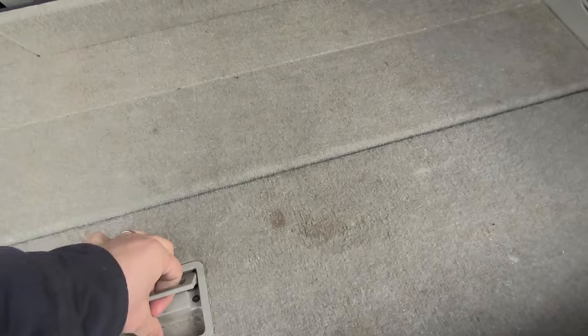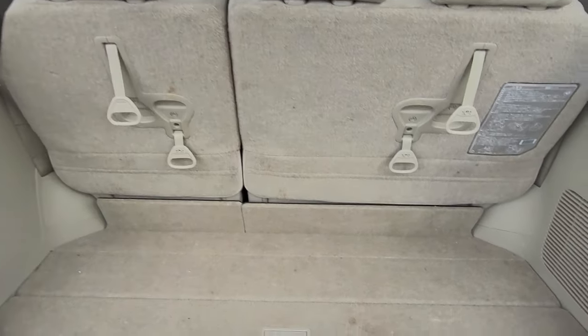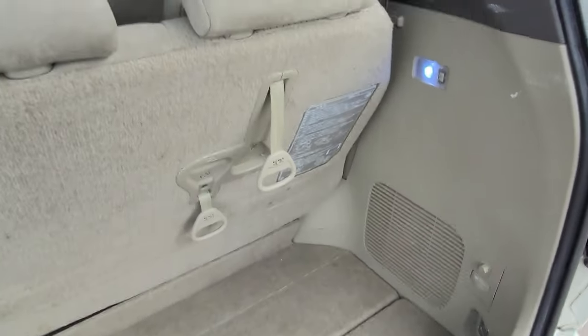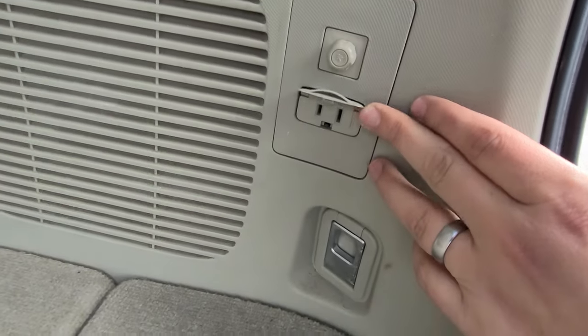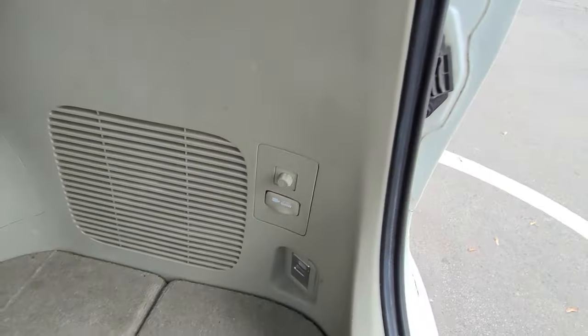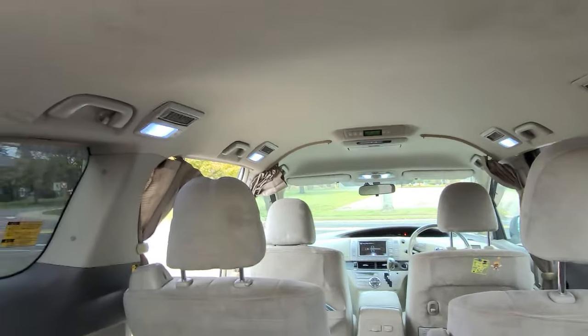Seats are folded up and the floor just pops back in like that. Minivans — you can fit so much back here. Super convenient. There's also a 100-volt, 1500-watt outlet with a fuse back here as well.